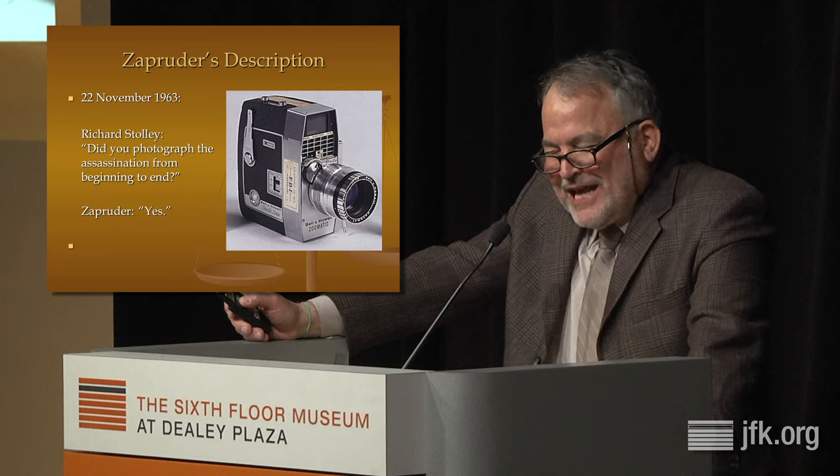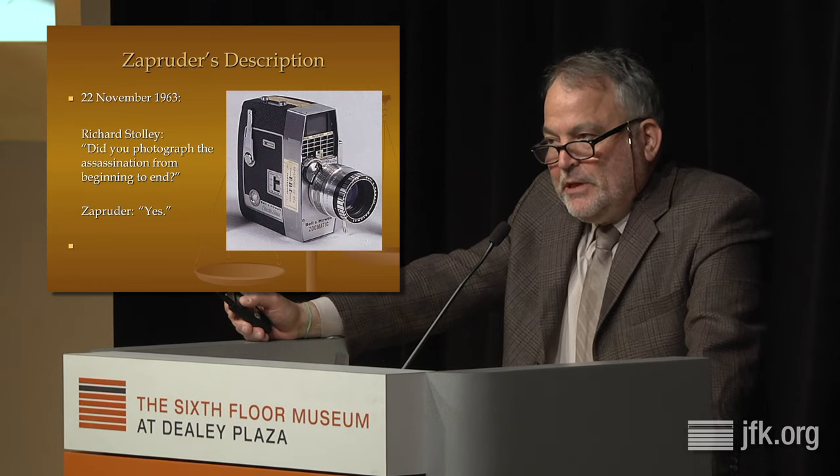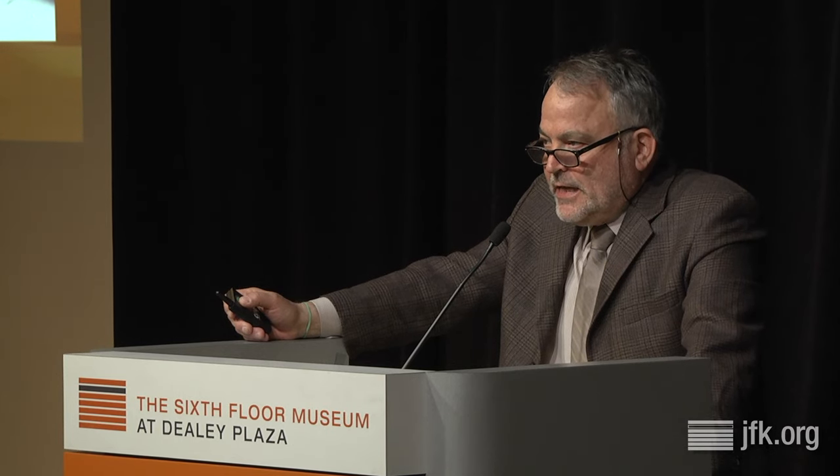They labeled this position A and defined it as the first point at which a person in the sixth-floor window could have gotten a shot at the president after the limousine rounded the corner. That led me to wonder: what exactly is the source for the contention that Zapruder filmed the whole assassination? It turned out to be a conversation between Abraham Zapruder and Richard Stolley on that terrible night of November 22, 1963. Stolley had heard from a stringer that a man named Zapruder had filmed the assassination. He called him and asked four questions: Did you film the assassination? Yes. Do you have that film? Yes. Can I see it now? No. Did you photograph the assassination from beginning to end? And Zapruder said yes — an honest answer, because from his perspective, when he restarted his camera, the president was alive and waving to the crowd, and by the time his film ended, the president was dead.